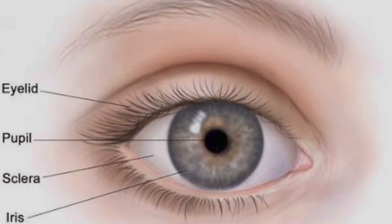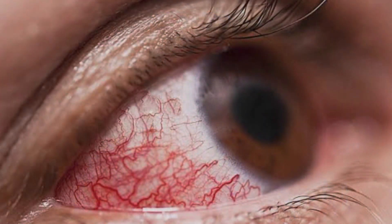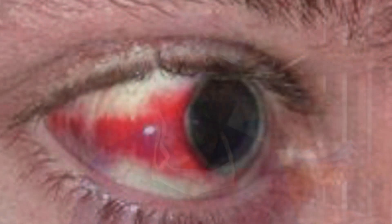Let's take a very simple look at why this happens. Our eye has a white part, which we call the sclera. In the sclera, there are many blood vessels. Where there are blood vessels, there can be leakage, and that is what causes the blood to appear. We call this a subconjunctival hemorrhage — blood vessels leaking under the conjunctiva.